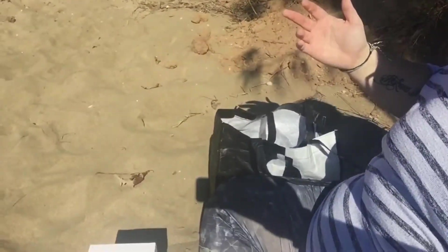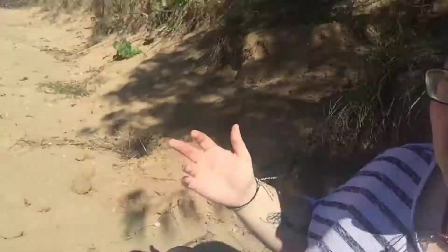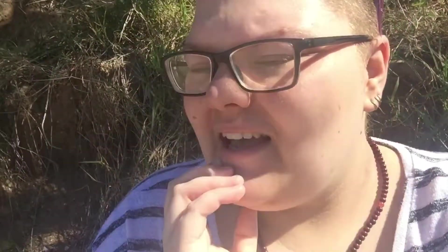Hey peeps, it's Flick, and today I thought I would take you down to the beach and set up a little altar. Because I haven't done a proper ritual or anything in a fair while. I just wanted to give my thanks to nature and stuff. So I thought I'd come down to the beach and set up my little travel altar.